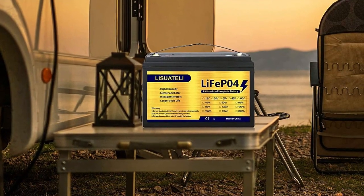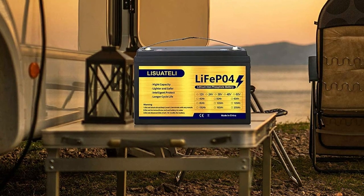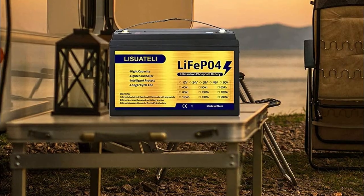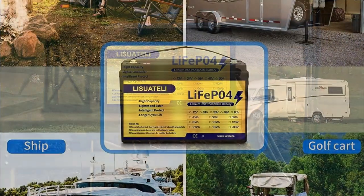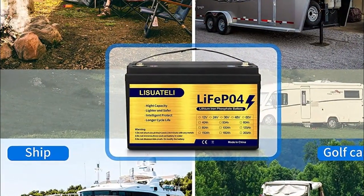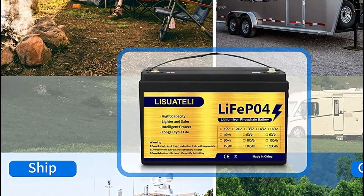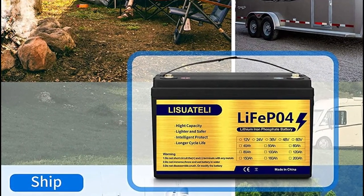This battery pack is made of high-quality lithium iron phosphate cells, which have a much longer life cycle than traditional lead-acid batteries. The built-in BMS ensures the battery is always charged correctly and prevents any damaging overcharging or discharging. This battery pack is perfect for off-grid living, RV trips, and marine use.